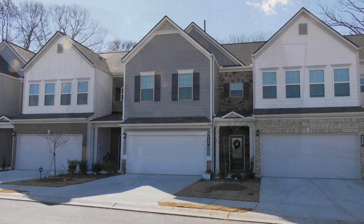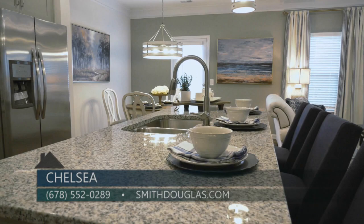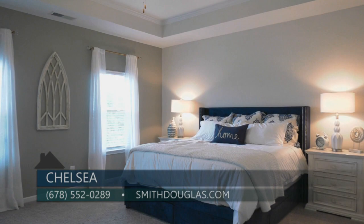These townhomes are selling quickly, so for people that want to learn more, you can go to our website at smithdouglas.com or call me directly at 678-552-0289. If you are looking for a low maintenance lifestyle at a price that you can afford, you are definitely going to want to check out Chelsea by Smith Douglas Homes — where it's your home, your choice, within reach.